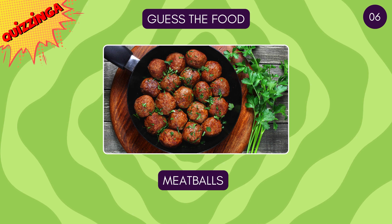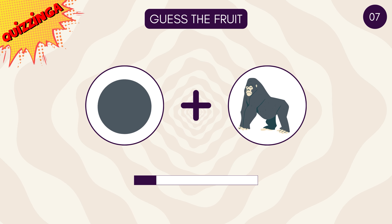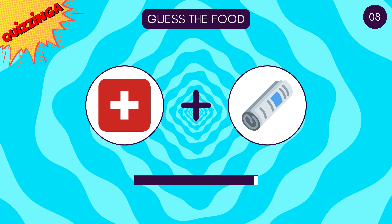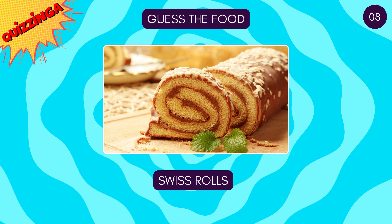It's meatballs! Guess the fruit! Crepes! Yummy! Swiss rolls!